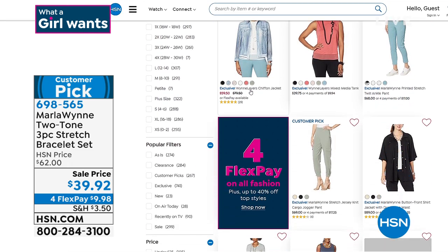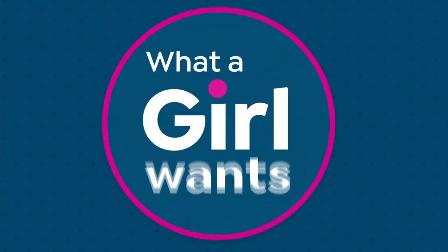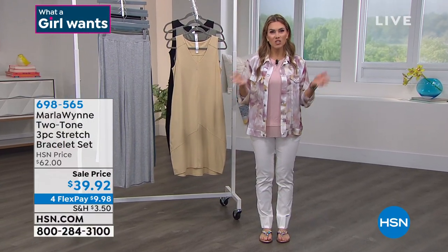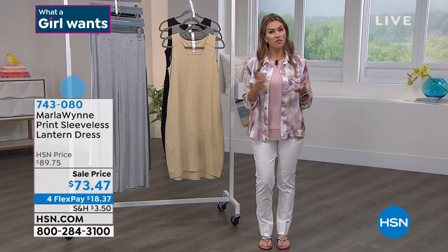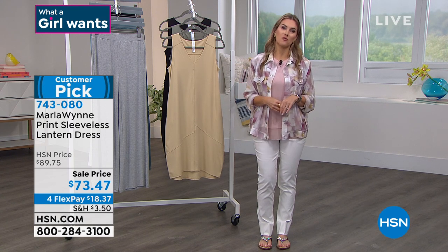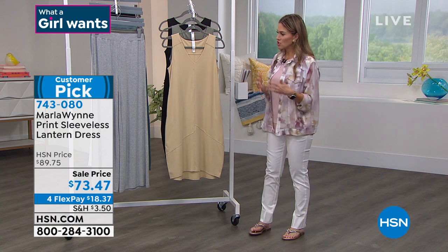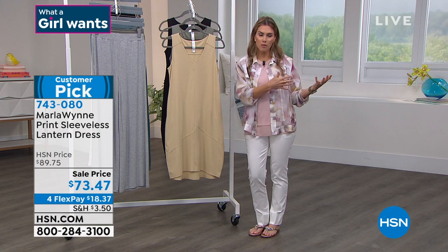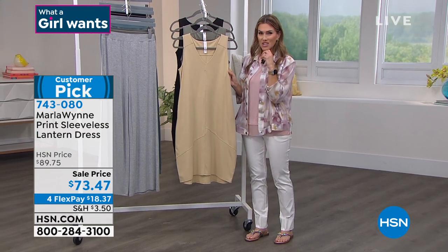Today is the day to shop because it's all about what a girl wants. We've got four flex pay on all fashions. Flex pay — if you're new to HSN — is how you break up your monthly payments. It's not layaway. You make the first payment, we send it out, and you have 30 days to try anything. If you don't love it, you can send it back for a full refund. Most of you are collectors of Marla's fashions who look forward to updating with new colors each season.